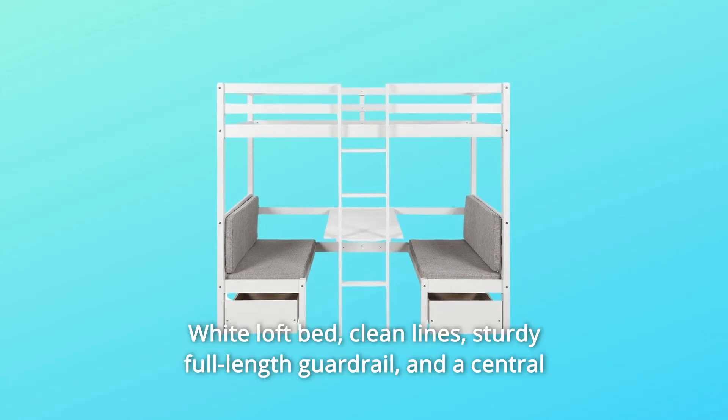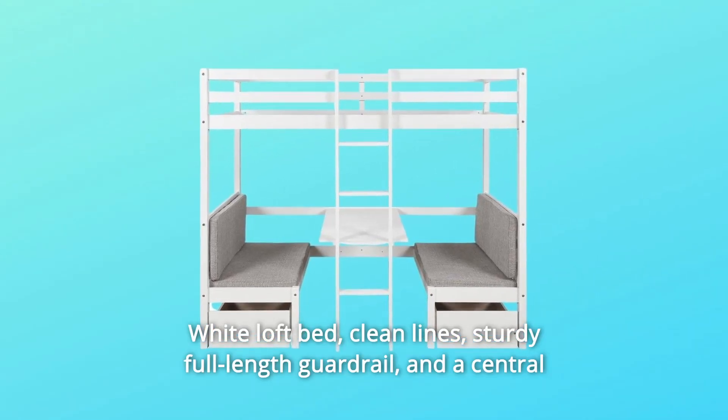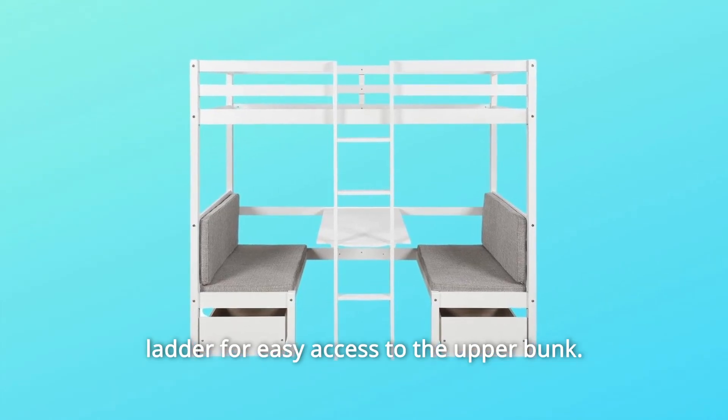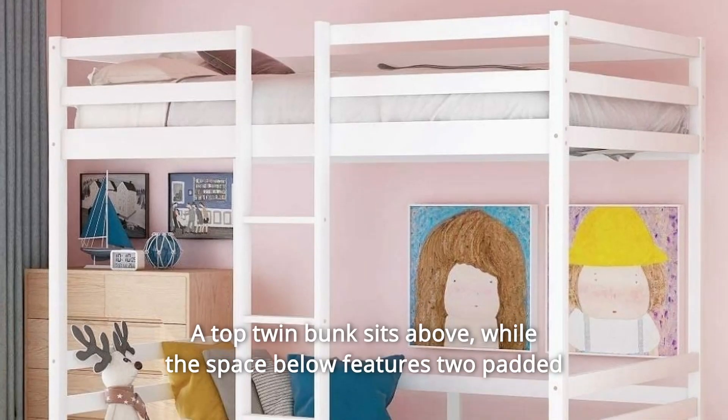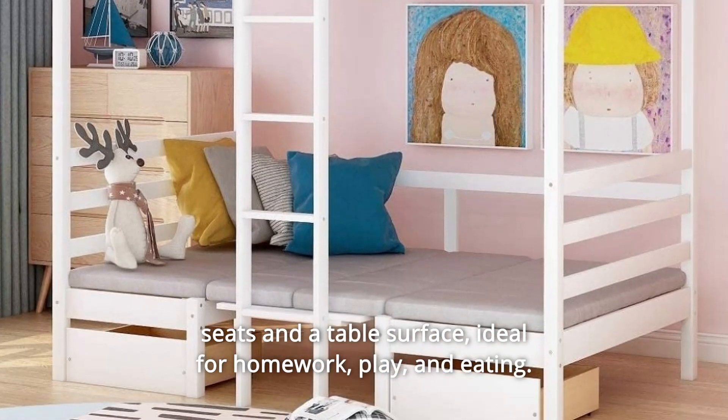Number 2: White Loft Bed, Clean Lines, Sturdy Full-Length Guardrail, and a Central Ladder for Easy Access to the Upper Bunk. A top twin bunk sits above, while the space below features two padded seats and a table surface.